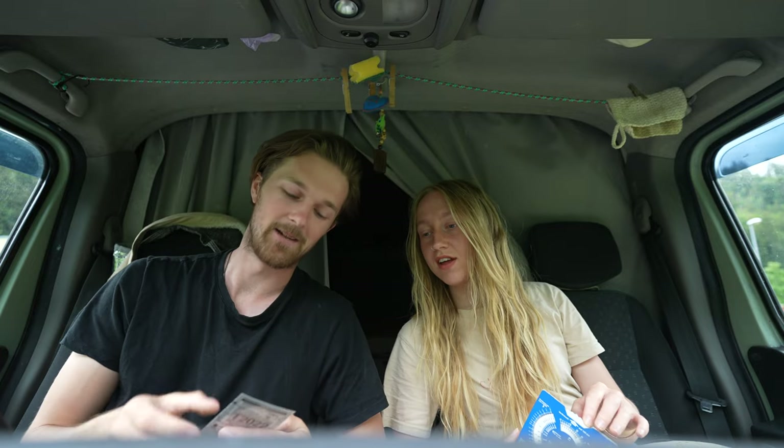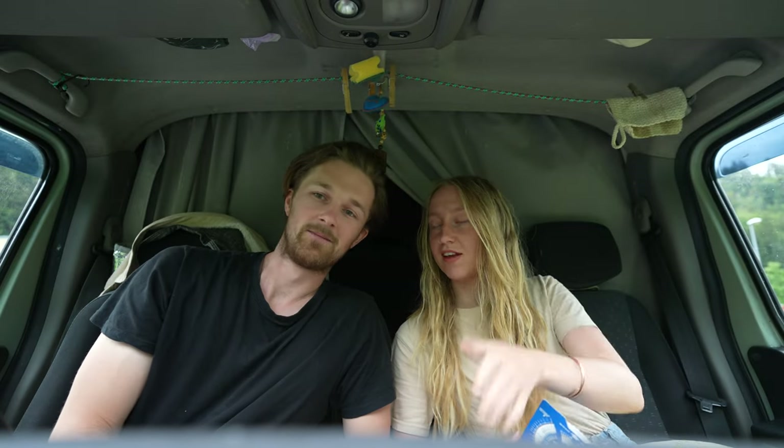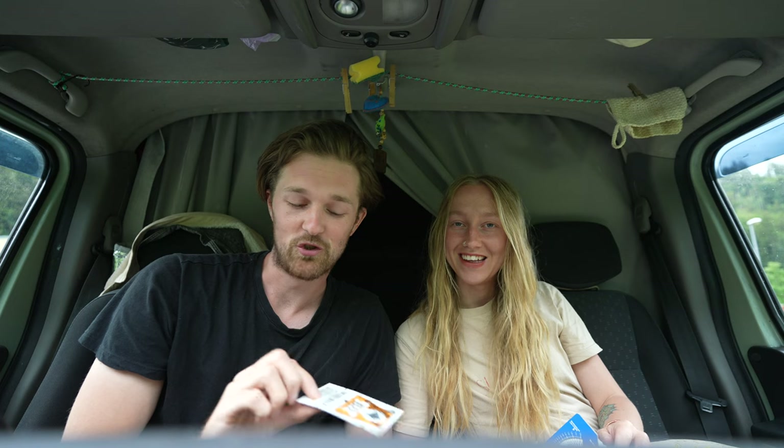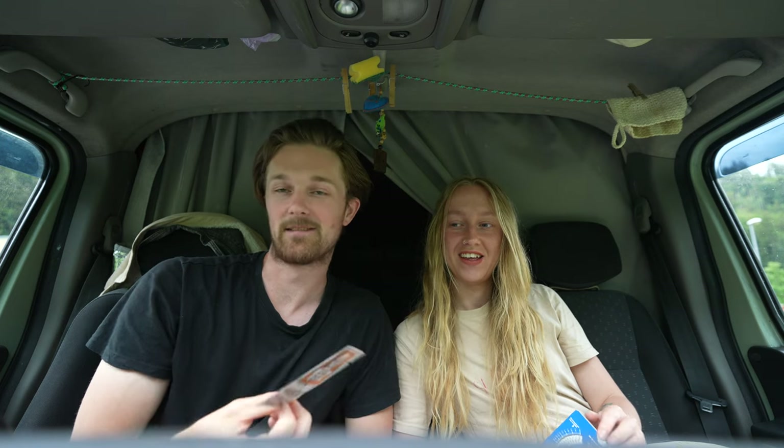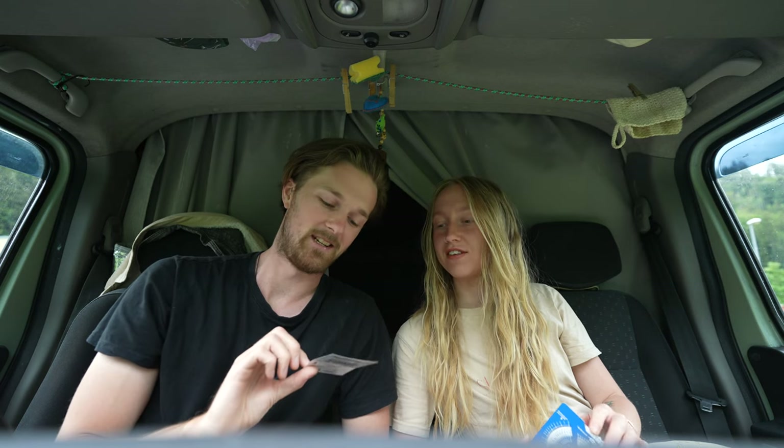It activates the moment you buy it — she stamps it, so it says June 24th. You can buy these stickers in Germany and Austria anywhere near the border, or pretty much any petrol station in Austria. Just ask for a vignette sticker.